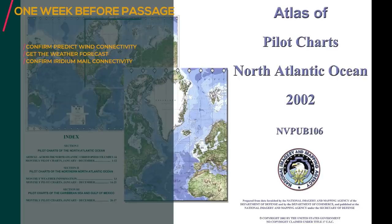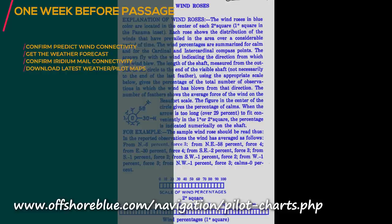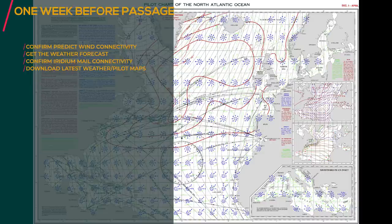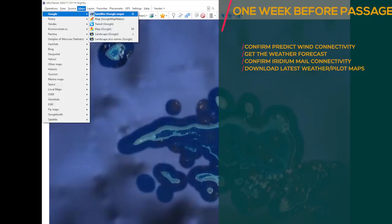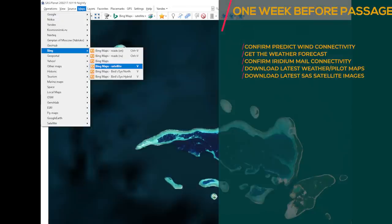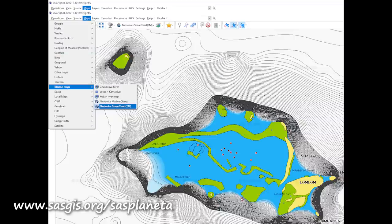Download the latest pilot charts for the area you're going to sail in. Pilot charts rank near the top as one of the most valuable assets for a long-distance cruiser or passage maker. Thanks to Brent from Catamaran Impi, I've learned about SAS — you can use SAS to download various satellite images from Bing, Google, and Nokia. I'll put the link to the website in the description below.